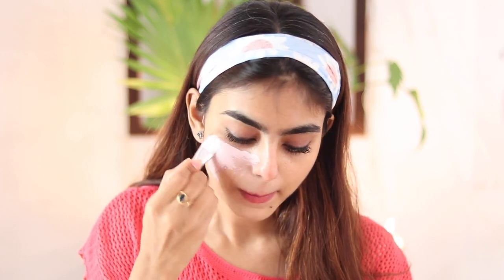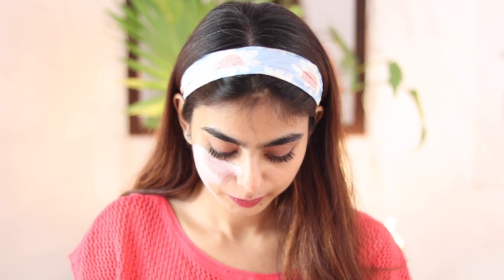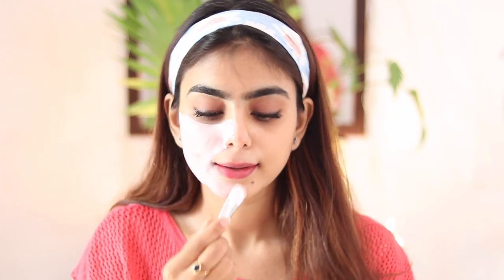Please remember that this product is going to work and you can notice a difference when you use it multiple times a week — say two to three times a week if you have normal to oily skin, and one to two times a week if you have dry skin. It's really important to cleanse your skin before applying any kind of face mask.